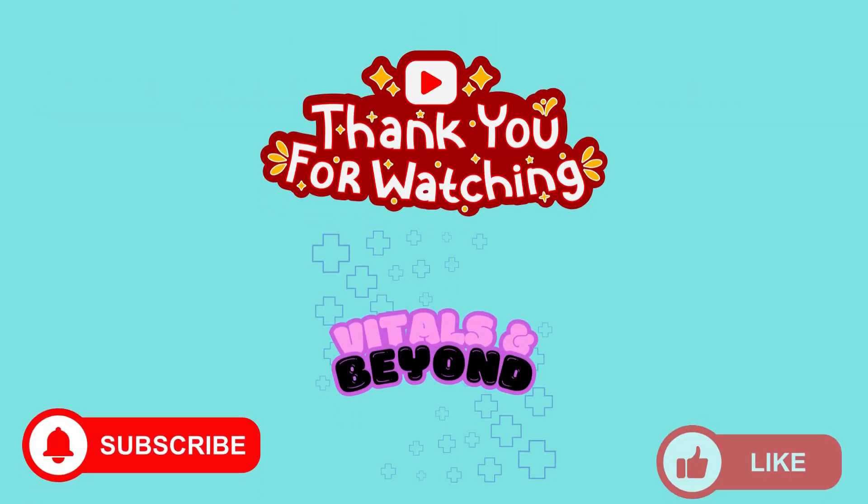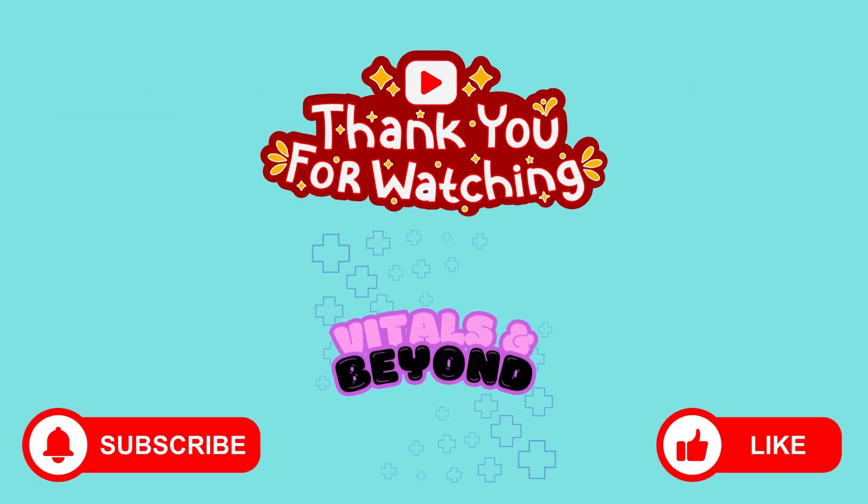That wraps up our overview of pneumothorax. It's a condition that can escalate quickly, but with prompt recognition and the right intervention, outcomes are often excellent. If you found this video helpful, give it a like, subscribe to Vitals & Beyond, and hit the bell so you never miss an update. Drop your questions in the comments and let us know what topic you'd like to see next.